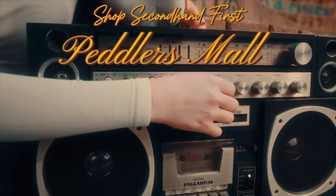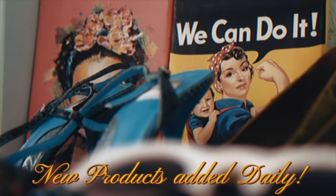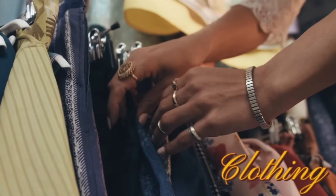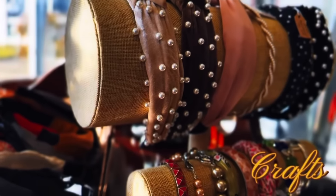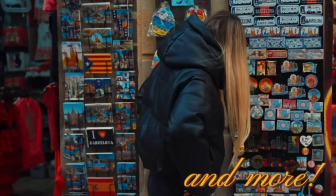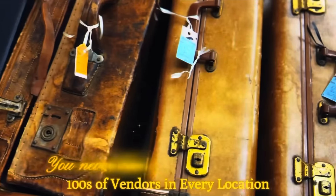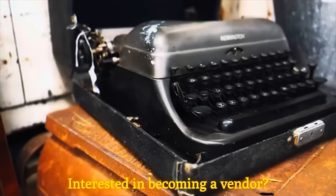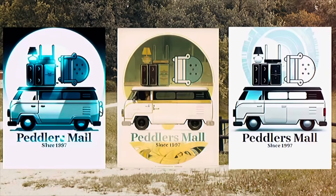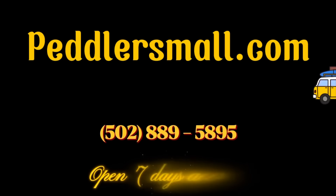Now a word from my sponsor. Shop secondhand first with Peddler's Mall. New products are added daily by our vendors — vintage, antiques, uniques, furniture, clothing, collectibles, crafts, gifts, oddities, home decor, and more. Hundreds of vendors in every location. You never know what you will find. Interested in becoming a vendor? Contact us today. 18 locations across Kentucky, Indiana, Ohio, and West Virginia. Open seven days a week.